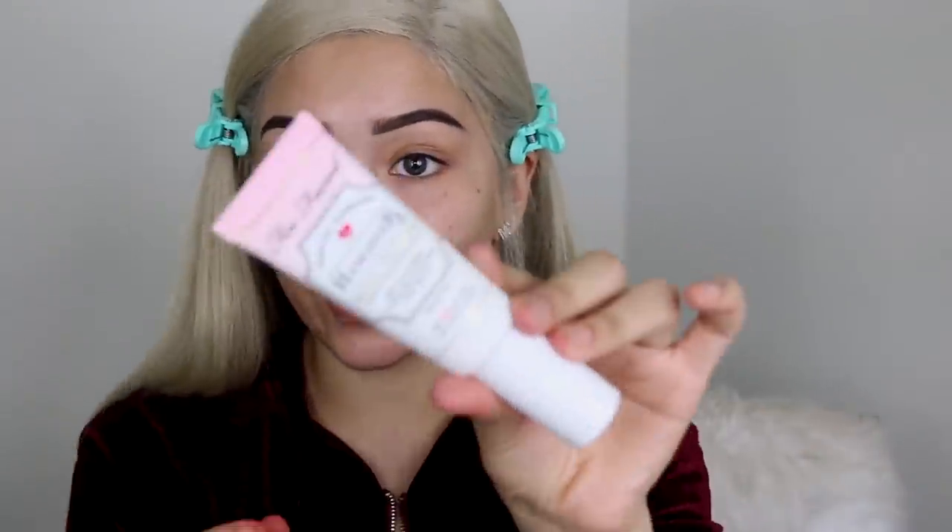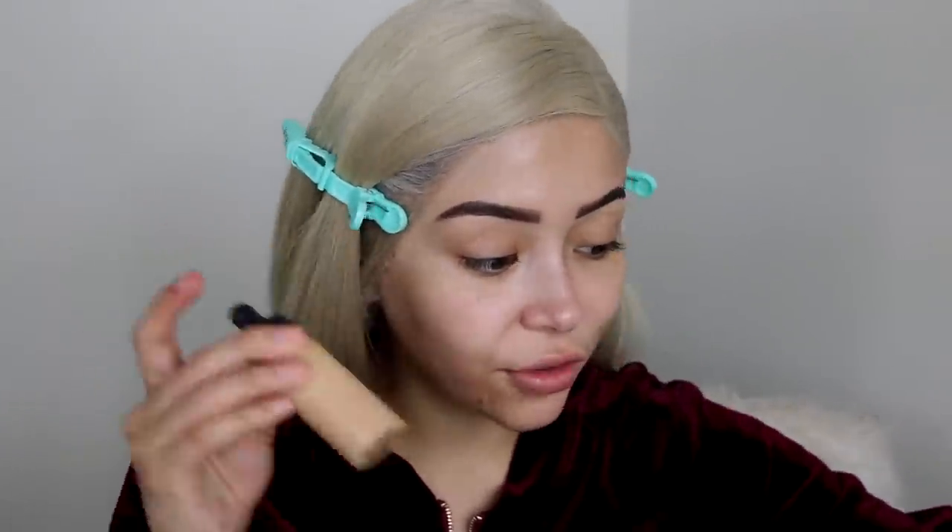Next up is primer — here we have the Too Faced Hangover Primer. Oh my god, I think I just chipped my tooth! Oh my god, what the fuck, did y'all hear that? So I have a knife right here, I'm gonna cut through it. I got it! I'm gonna use the product like this — oh my god, this is literally like freaking mochi or something. I can mold it! This is so weird. It feels like cold-ass crema.